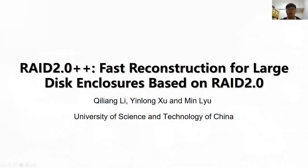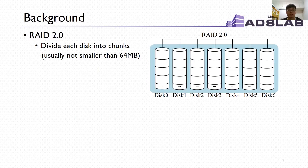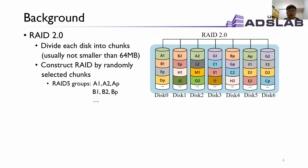Hello everyone, I am Chi Liang Li from University of Science and Technology of China. In this work, we propose a faster approach to failure reconstruction for large disk pools based on RAID 2.0. RAID 2.0 is widely used in large disk pools. It divides each disk into chunks and constructs RAID groups by randomly selected chunks. Here is an example of constructing a 2+1 RAID 5 group: A1, A2, AP, B1, B2, BP, and so on.